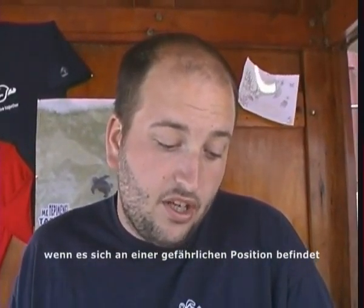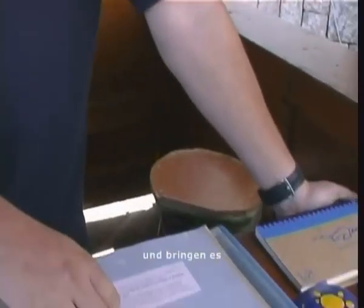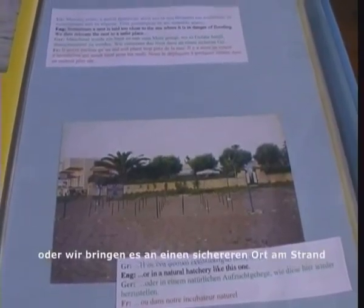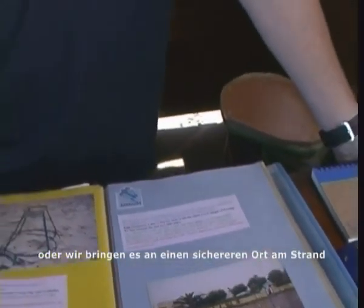Sometimes we will need to move a nest because it is in a dangerous position, and if so, we will usually place it in a hatchery such as this. Otherwise we will just relocate it to a safe place on the beach.